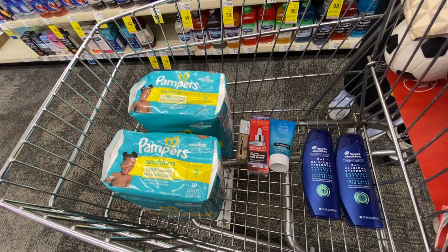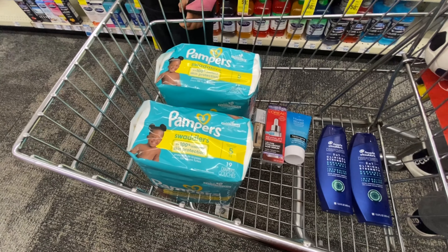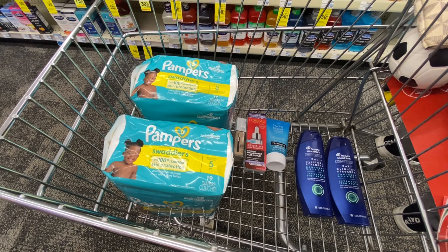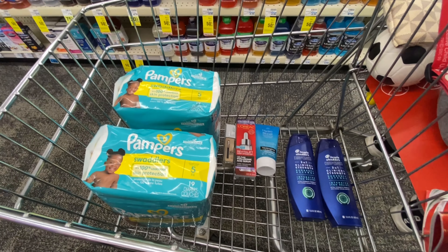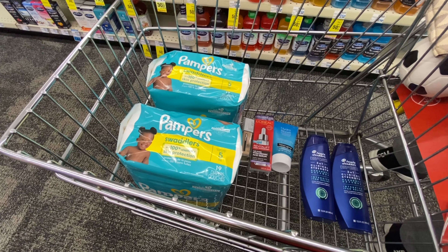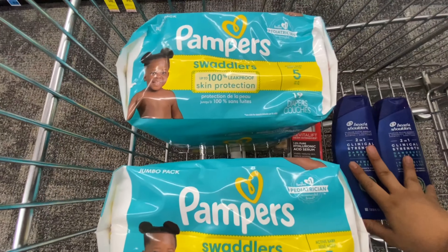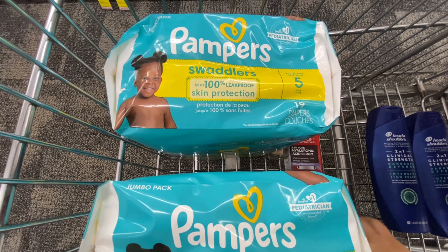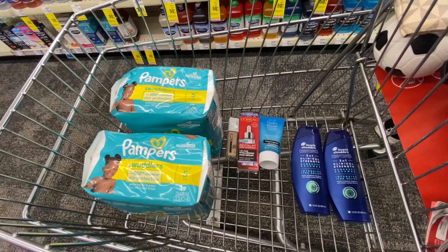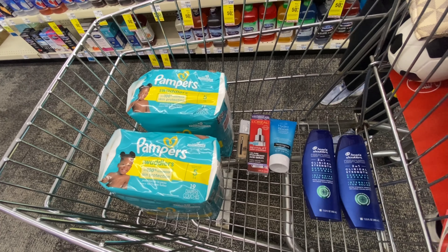Any of these deals you can pair in with a spend threshold. Fingers crossed that I get another one — I'm going to try and trigger it on the same account as last week. I'll also be doing a separate video just for scenarios on the spend $20, get back $5, so keep an eye out for that. These were some scenarios you can do for CVS this week. Thank you guys so much for watching and I will see you guys next time.